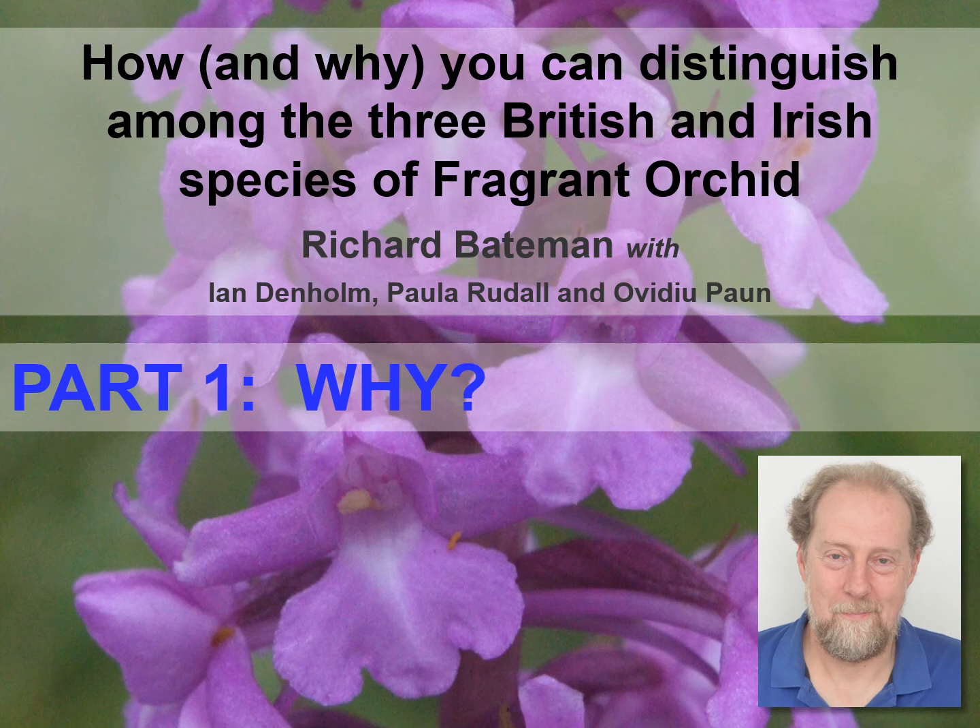Hello everyone. Today I'm aiming to provide advice regarding how best to distinguish the three British and Irish species of fragrant orchid, Gymnodenia. I promise to do so in the second of this matched pair of talks, but first I feel that I should explain to you why I think that three species of fragrant orchid occur in Britain and Ireland and why I believe that it's well worth making a serious effort to map them adequately.